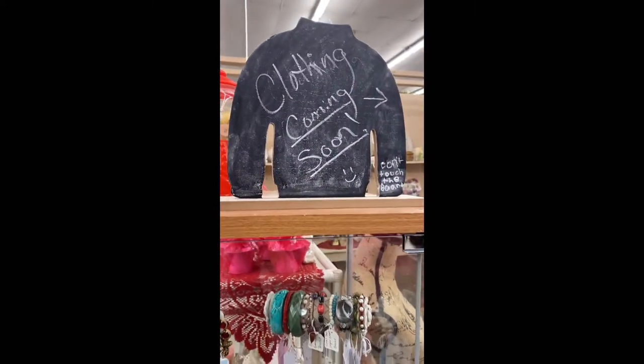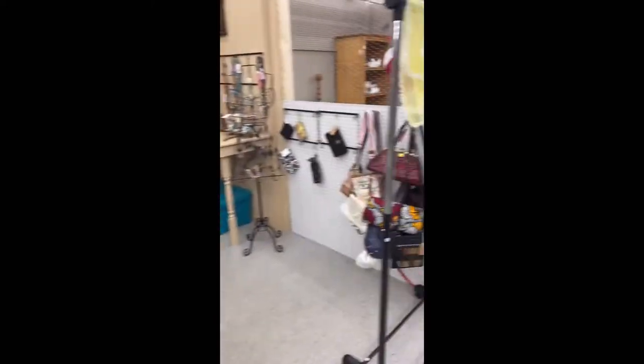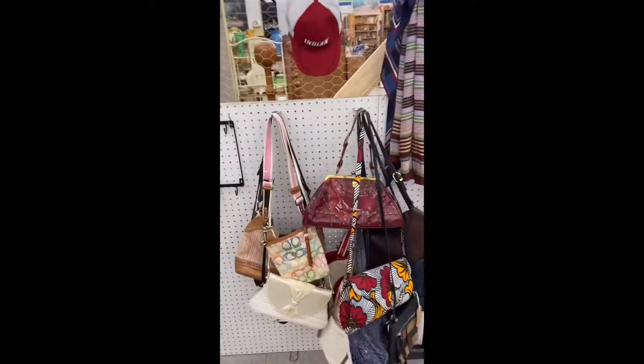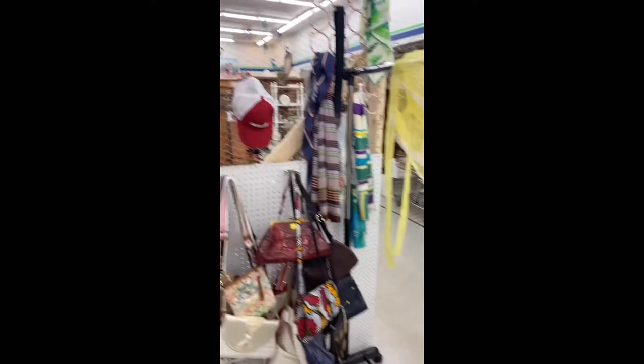I have a little sign up here now that says 'clothing coming soon' because I started buying clothing again and I added a rack over here. I just got to bring the clothes in, moved the purses — had them on a hat rack, and now I have those on hooks.